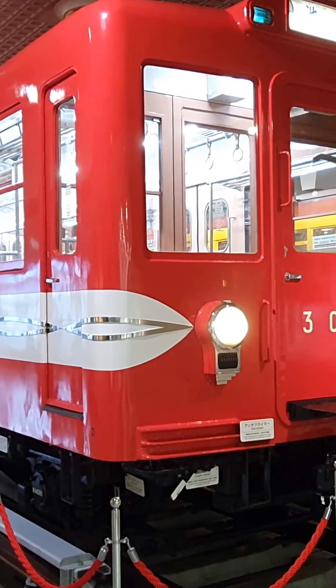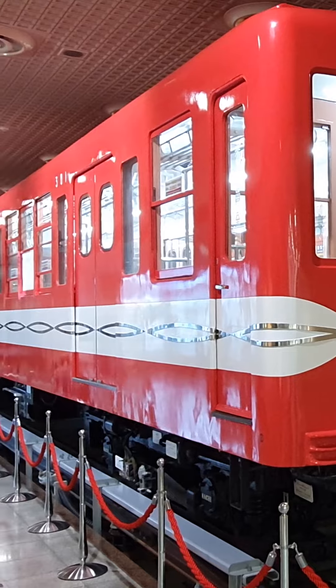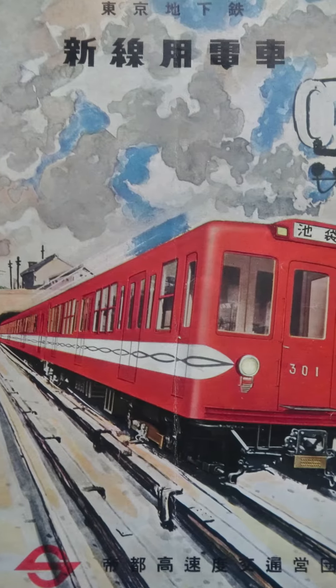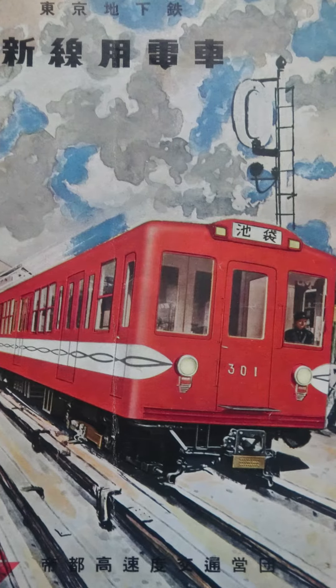Tokyo's Marunouchi line opened in 1954 and was served by its attractive 300 series subway cars. Their bright red colours made them instantly recognisable, with a white belt and stainless steel sine wave running the full length of the vehicle.